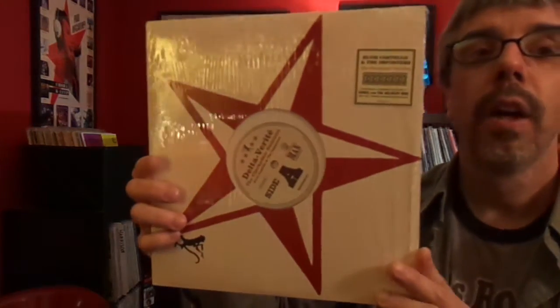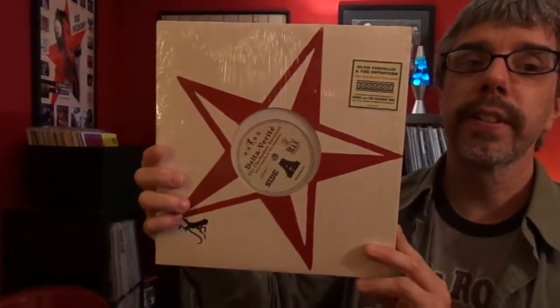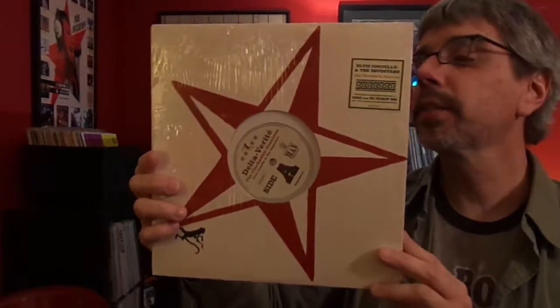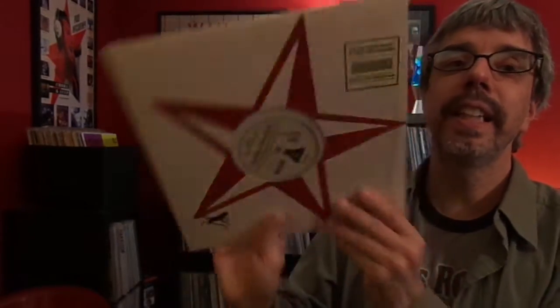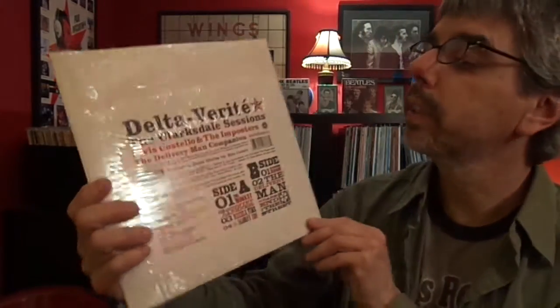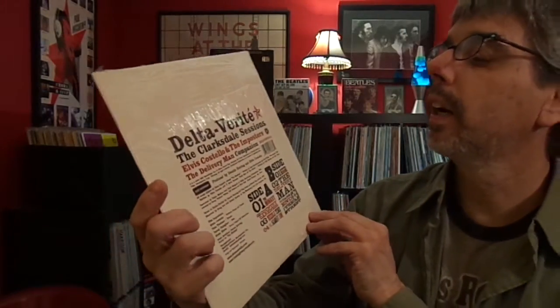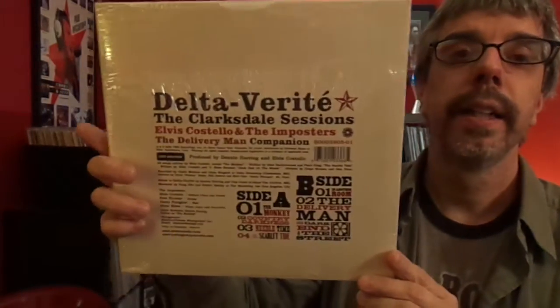Elvis Costello, The Clarksdale Sessions. What this is, is if you bought the deluxe version of the CD, this was everything on the second disc — the bonus disc stuff. Including the very awesome The Monkey, the old Dave Bartholomew song. Elvis Costello.